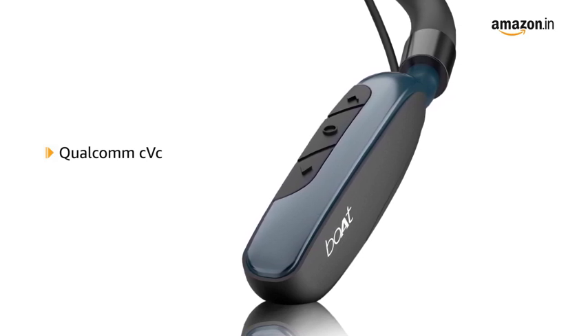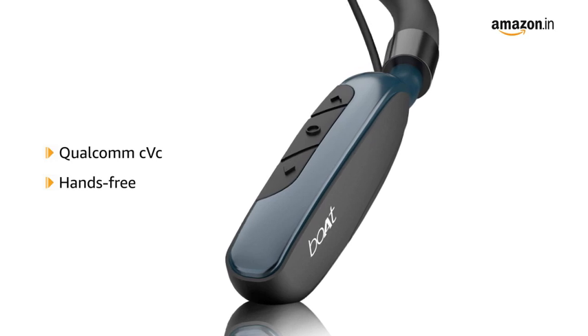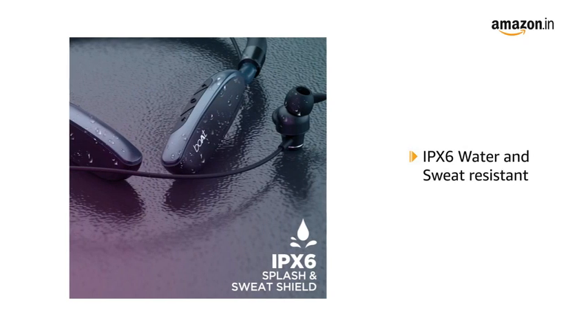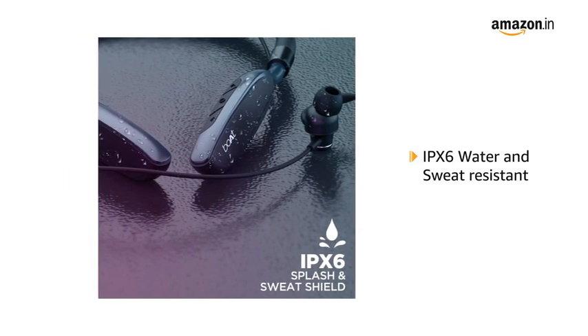This wireless neckband offers an uninterrupted hands-free experience by letting you be heard clearly over calls. It has IPX6 water and sweat resistance to provide a carefree listening experience.